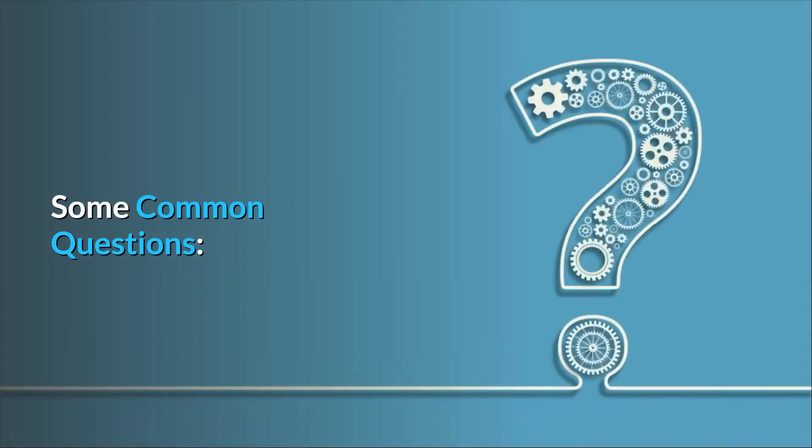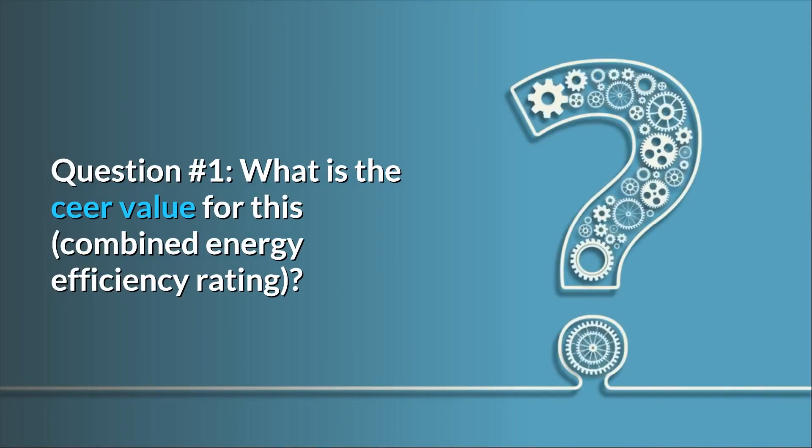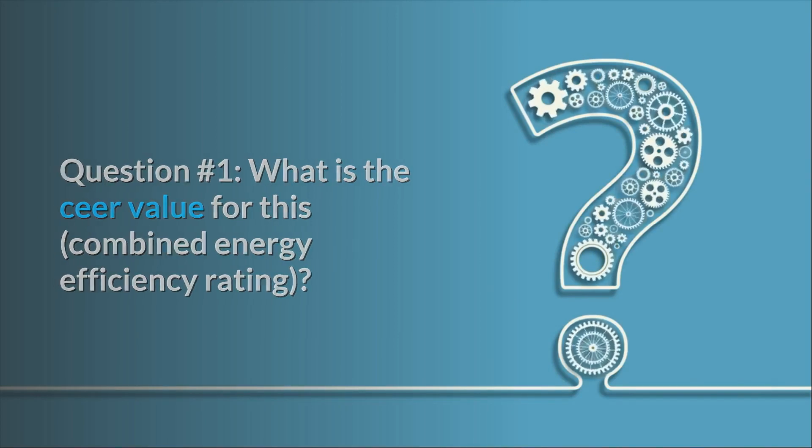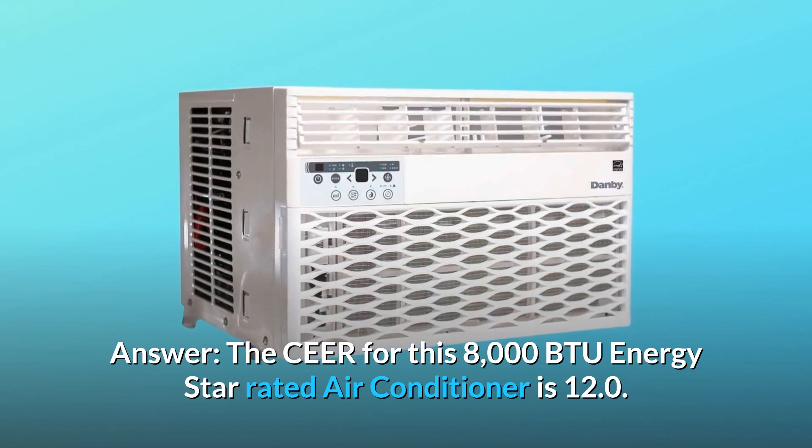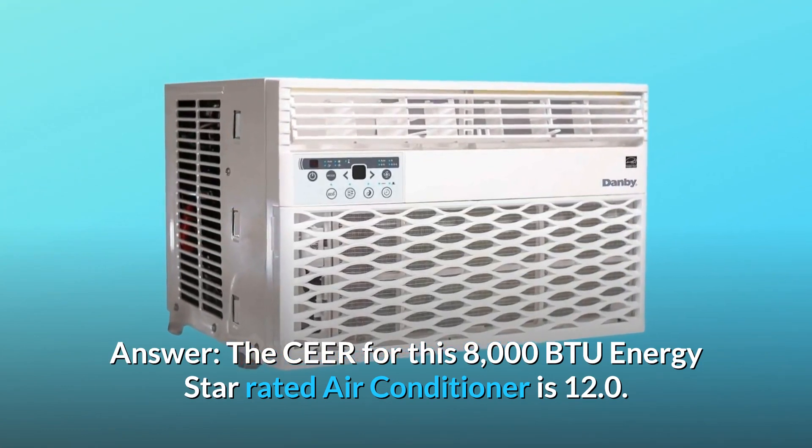Some common questions. Question number 1: What is the SEER value — Combined Energy Efficiency Rating — for this unit? Answer: The CEER for this 8000 BTU Energy Star rated air conditioner is 12.0.